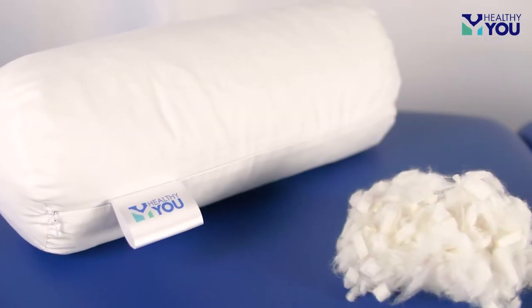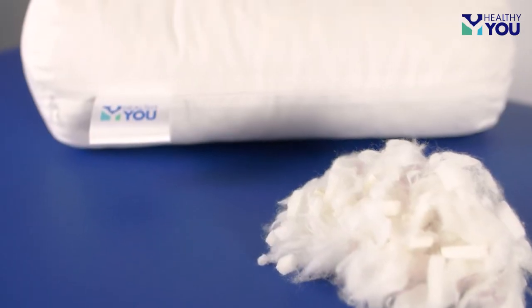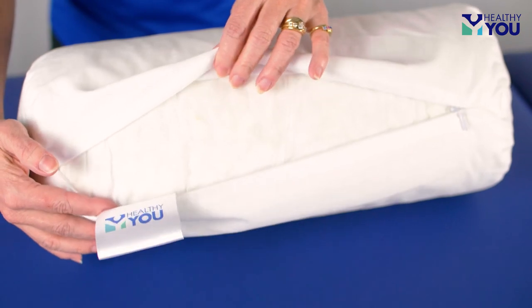It is made of the same perfect mix of comfy fiber and supportive foam as our premium adjustable loft pillow. The shredded fiber foam mix fill is superior to comparable products in comfort and support and includes protection with a removable washable cover.